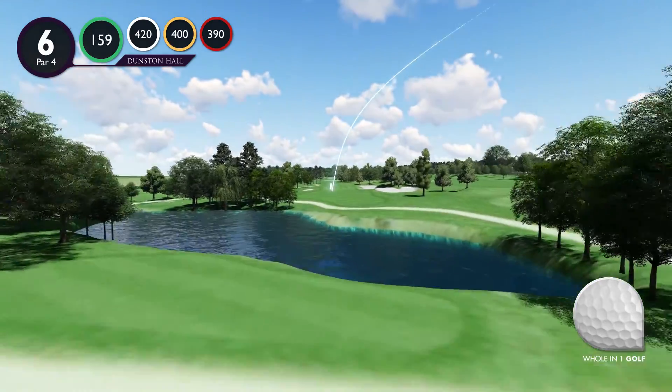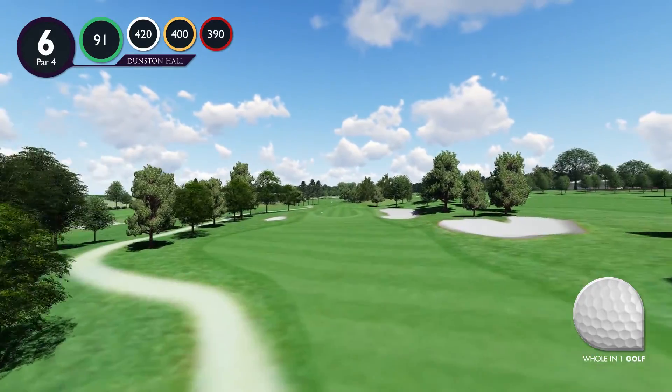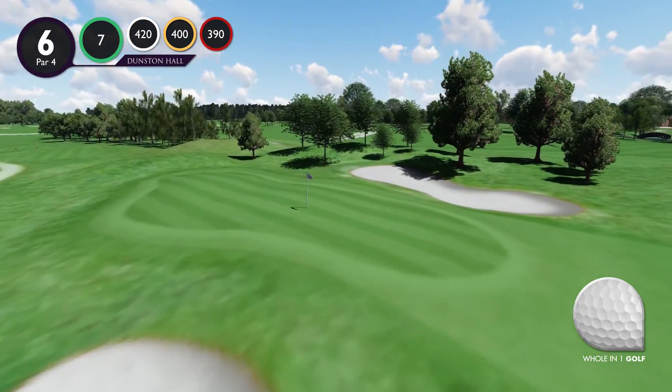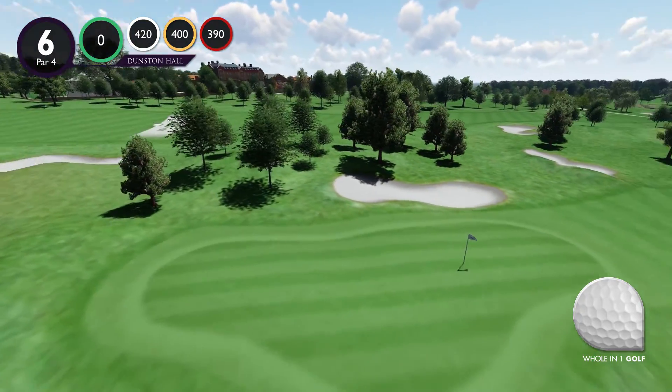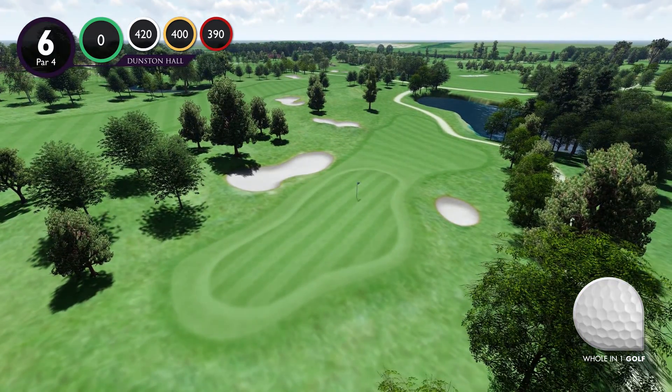A leaked right drive will be caught by a well-placed bunker, giving no option of getting the ball home in two shots. The good drive will still leave an approach shot of some 175 yards over a large pond, to a long green that is protected by large bunkers to the right and a pot bunker to the left.